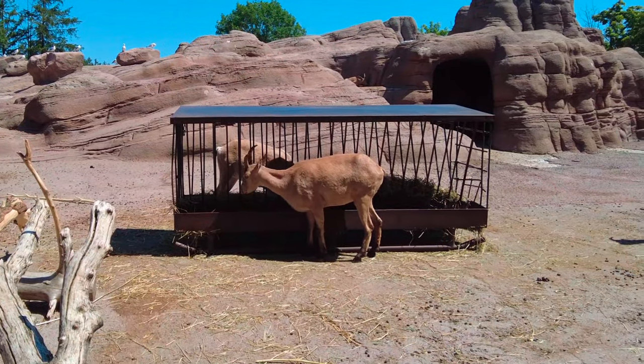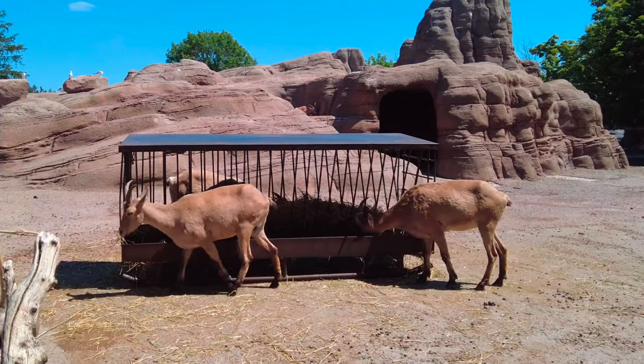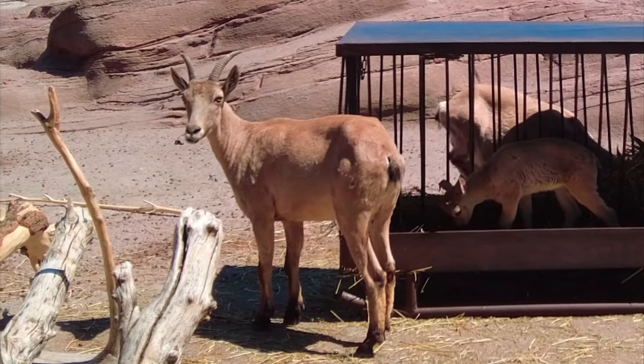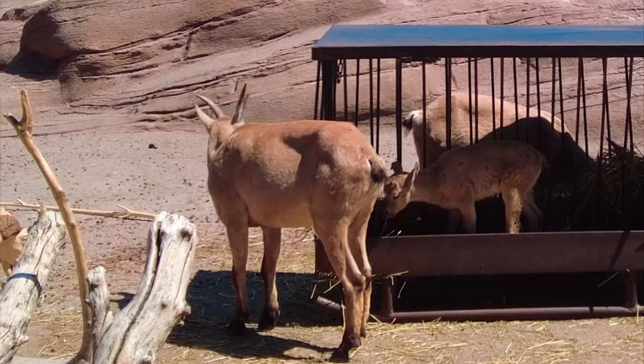These are West Caucasian tur, which live in the Caucasus Mountains in Georgia and Russia. They like to live in rugged mountain terrain just below the snow line at about 4,000 to 8,000 meters above sea level, and are herbivores feeding on grass and herbs in the summer and leaves in the winter.